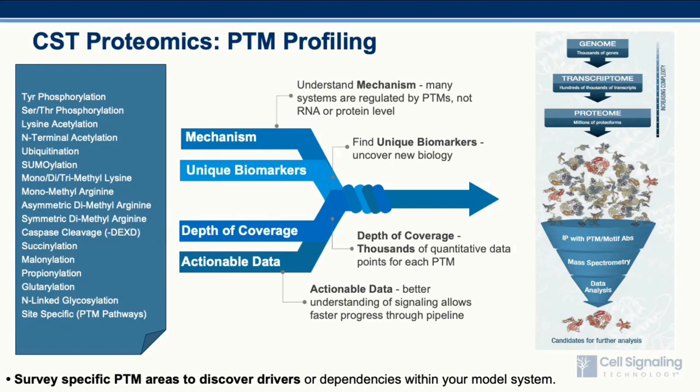Over the years, CST has assembled an extensive toolbox of affinity capture reagents that we can use to probe a wide range of post-translational modifications in conjunction with the standard bottom-up proteomics workflow. The methodology is referred to as PTM scan and allows one to leverage the specificity of these affinity reagents to simplify the proteome and focus on specific PTMs to discover biomarkers that are modulated within a given system to produce actionable data of cellular signaling and help understand mechanisms of disease progression or drug resistance.